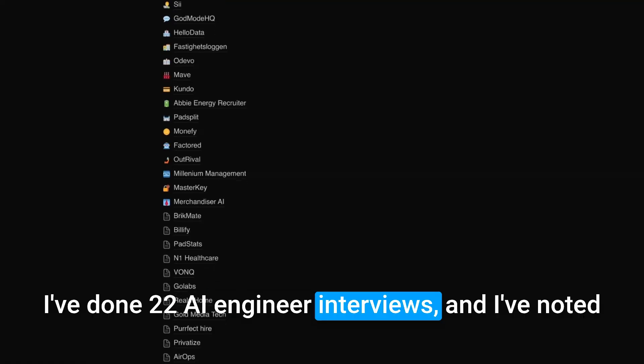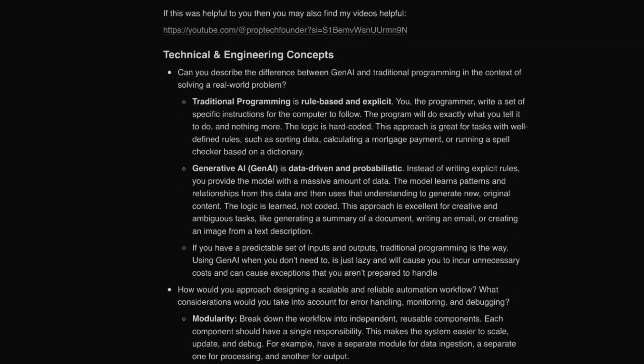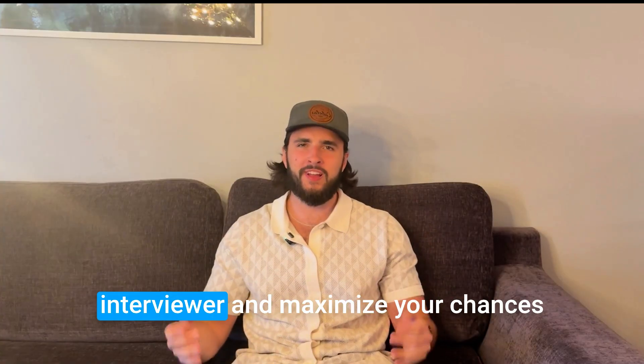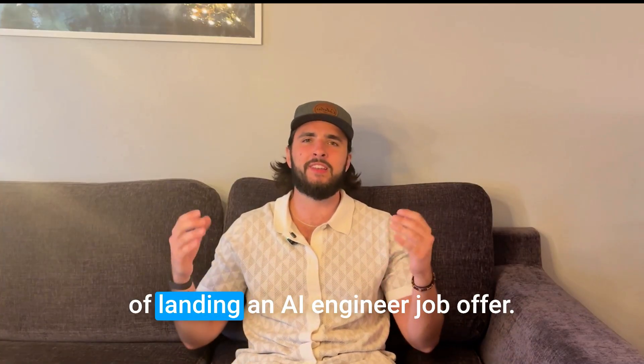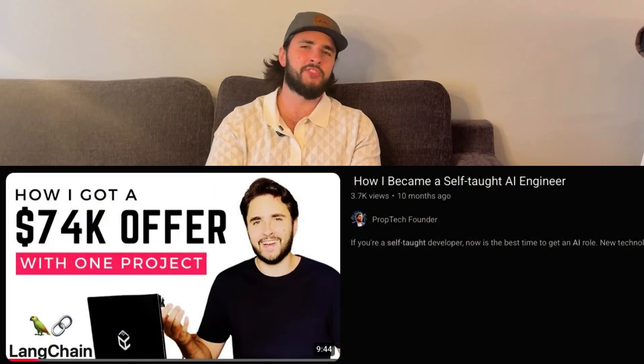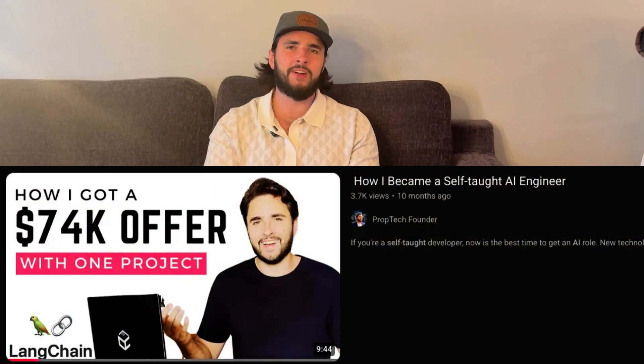I've done 22 AI engineer interviews and I've noted some of the most important concepts that you need to understand to get a job as an AI engineer. Because the Gen AI field is so new, if you master these concepts, I guarantee that you will impress your interviewer and maximize your chances of landing an AI engineer job offer. I'm a self-taught senior AI engineer and I'm here to help you break into and grow in this ever-changing field.